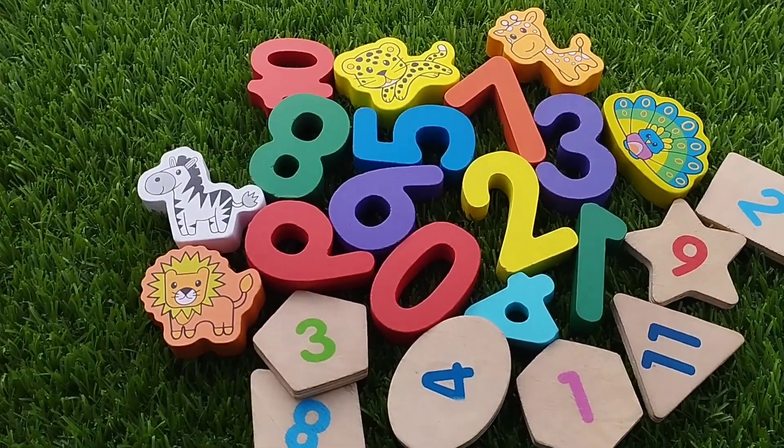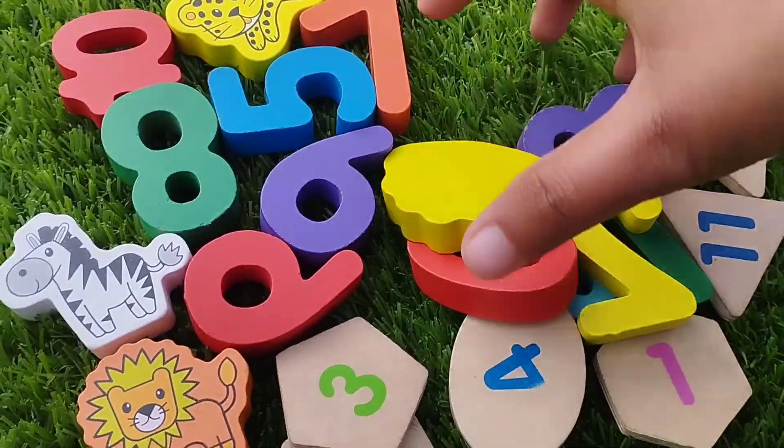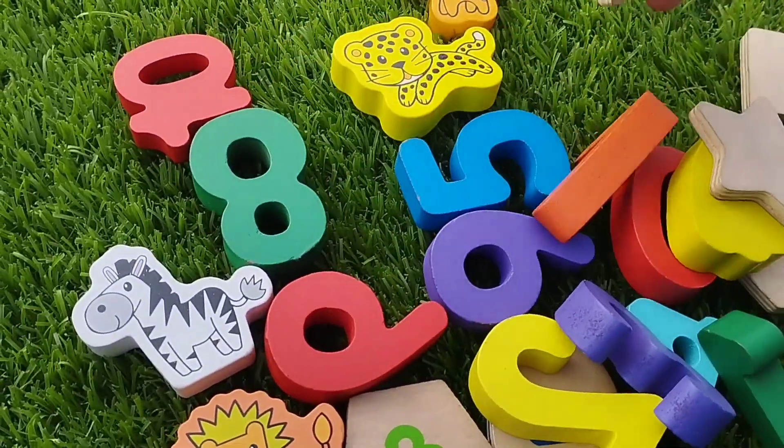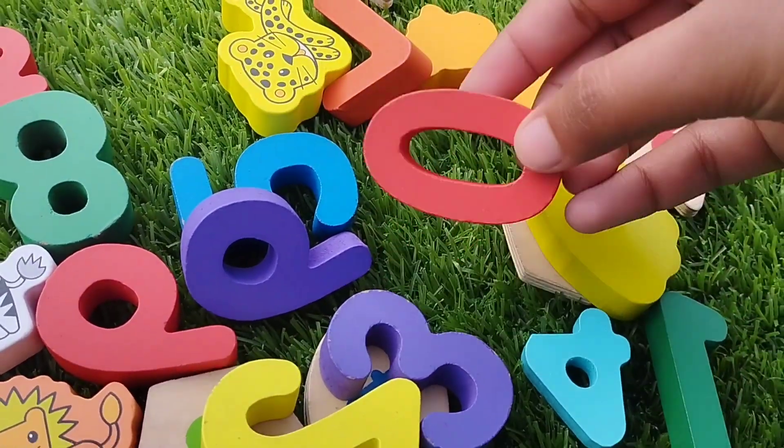Today we have a wooden number box. We have wooden numbers, shapes, and some wooden animals. Let's learn their names one by one.